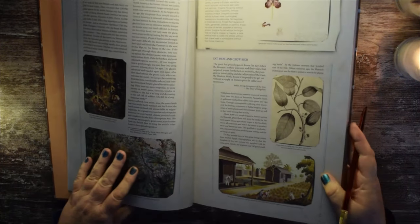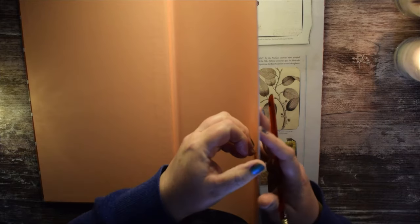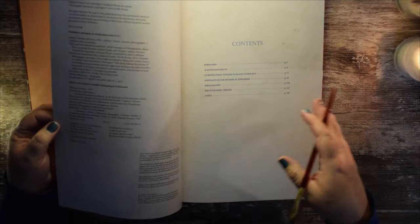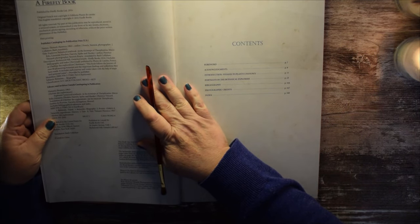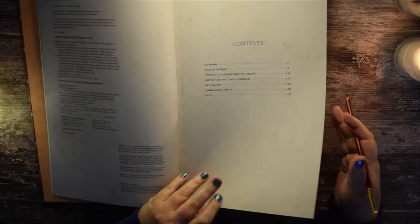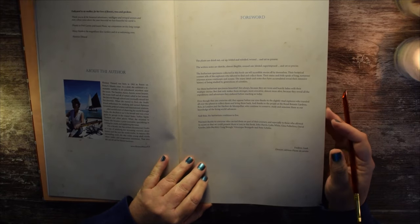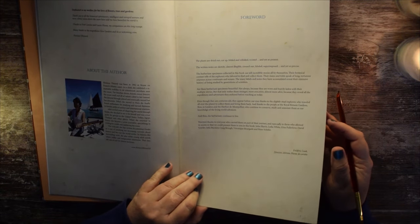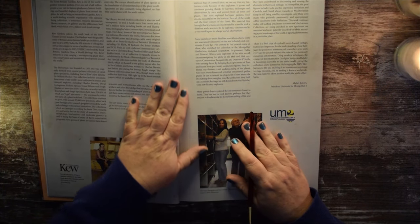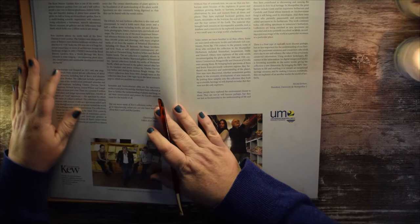In the previous video I covered the introduction of this book, which was printed in 2016. We read about the author, Florence the Nard. This time we'll cover a little bit of the contributions.